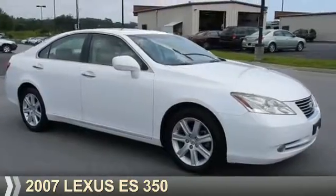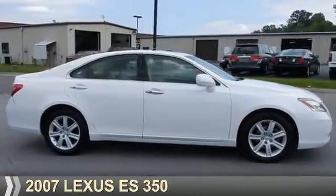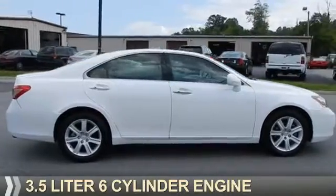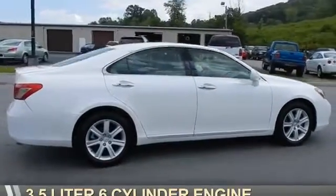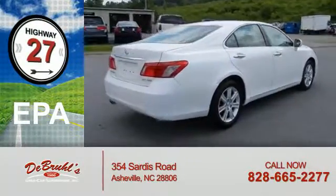Presenting the 2007 Lexus ES350. It's powered by front wheel drive, a 3.5 liter 6-cylinder engine. Great fuel efficiency saves you money by requiring fewer trips to the gas station.